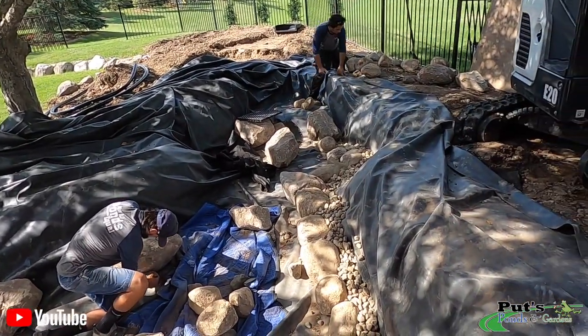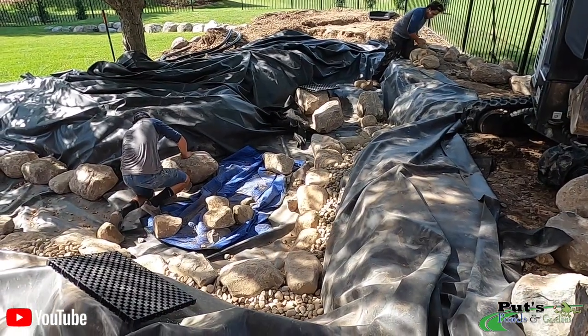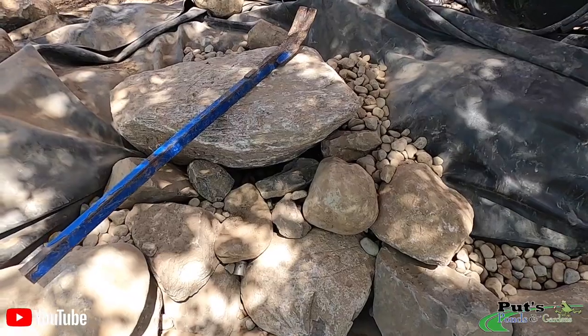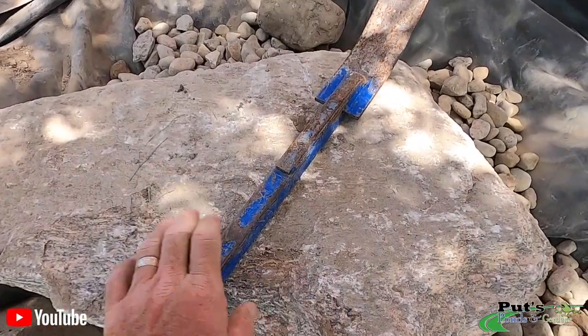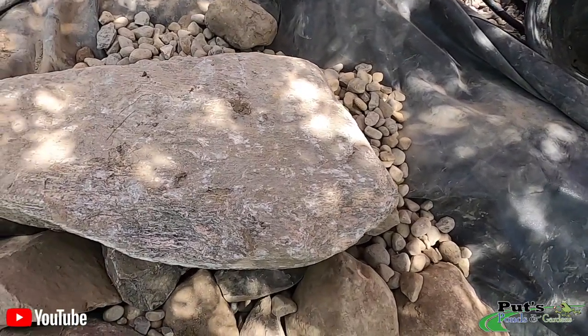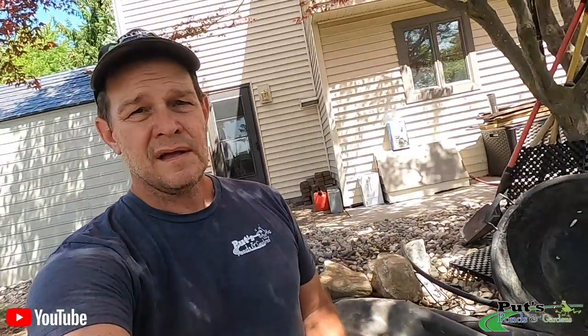Brian's working on a fish cave over there. We'll show you that as it progresses. Derek's working on setting a couple stones here. They've got some plants already. What I like about this stone right here — I'm going to give it a name — that's going to be a butt stone. It could be sitting right here, feet right in the water, just relaxing and enjoying the lifestyle.